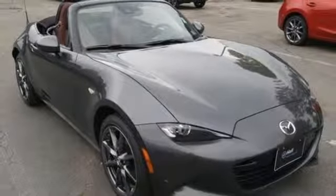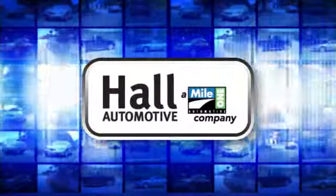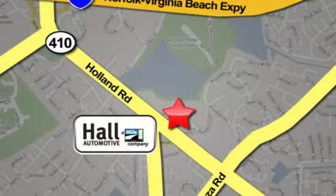Driving is believing. Test drive it today. Haul Automotive — more cars, great people. Haul Mazda, a mile-one company, is conveniently located at 4372 Holland Road in Virginia Beach.